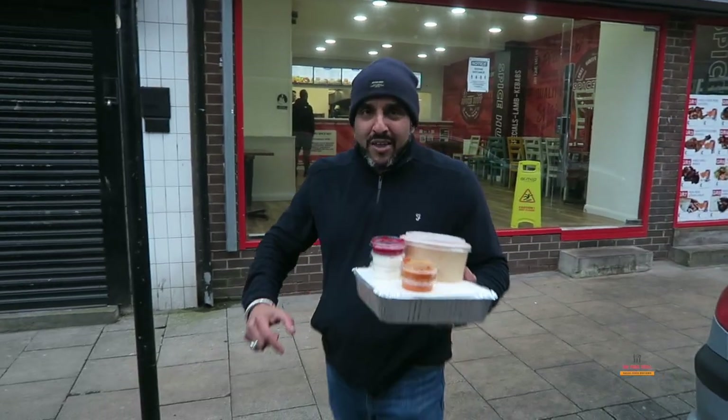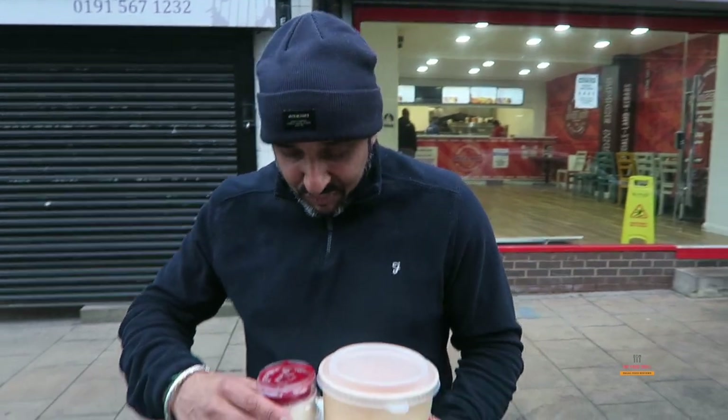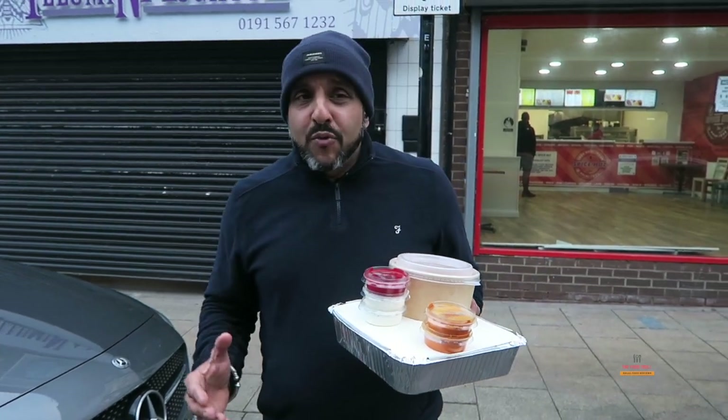Right then, Ali food review time. Welcome back to another video guys. Today we've come to the Spice Hut. It's a chilled out little place on Olive Street in the city of Sunderland. Before we start this review, I just want to say how fantastic these guys were when in there — service was bang on.